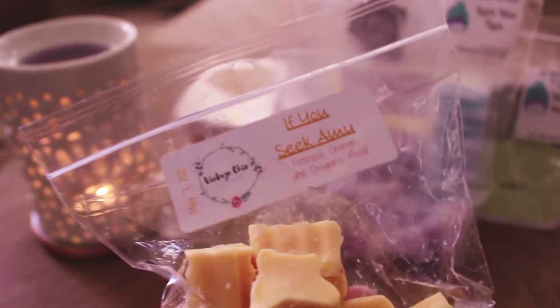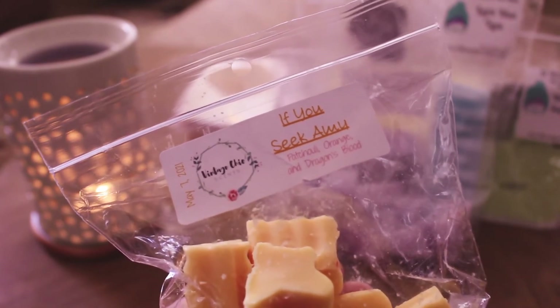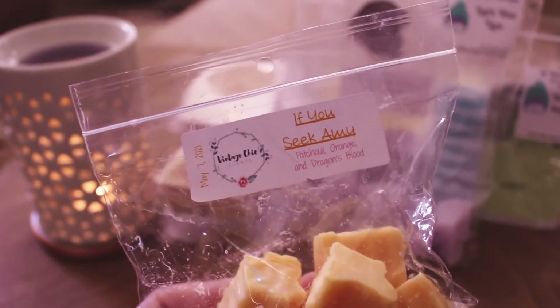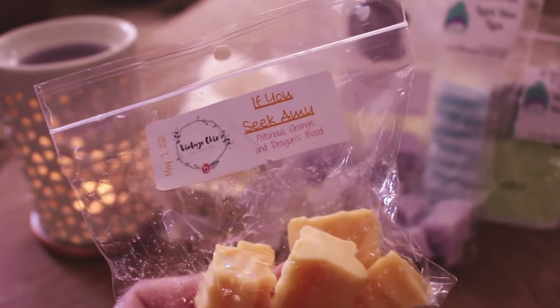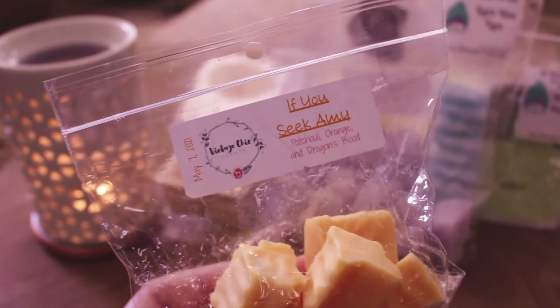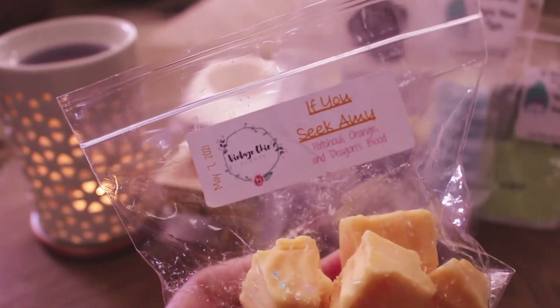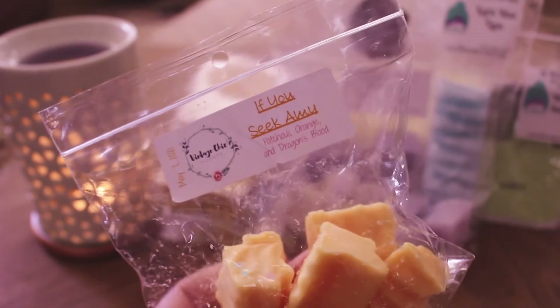Then I melted If You Seek Amy from Vintage Chic Scents. This was from her Free Britney pre-order in May. This is Patchouli Orange and Dragon's Blood — it's kind of a head shop blend. I absolutely love it on cold, it is so good. It's definitely Patchouli Orange and Dragon's Blood, so if you like those scents or headshotty type scents, try this one. I would maybe repurchase this — it was fairly light, like a 5 out of 10 in my tea light warmer. This is another one I may try in my Accord to see if it's stronger.